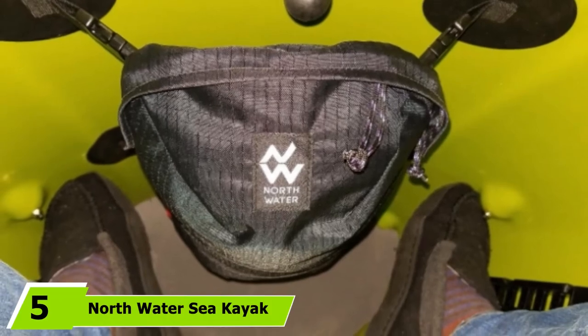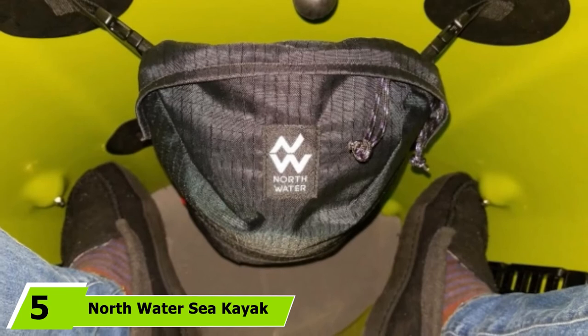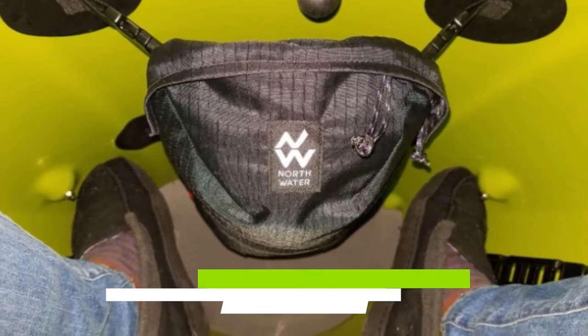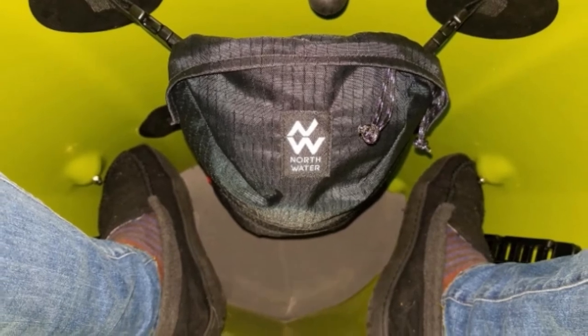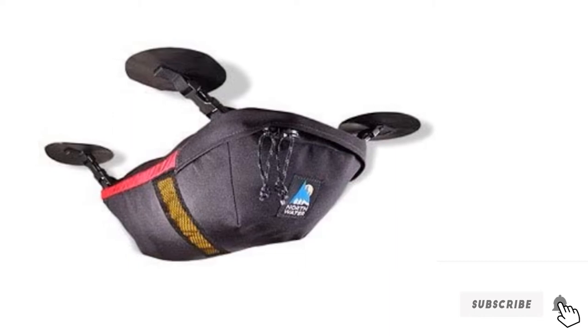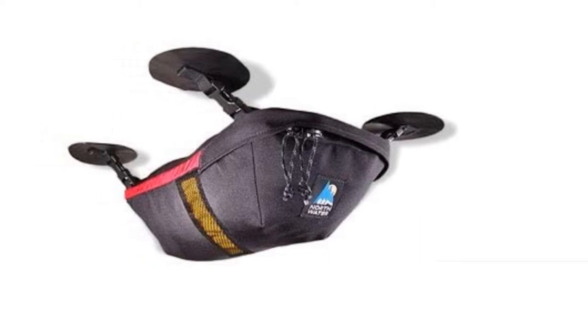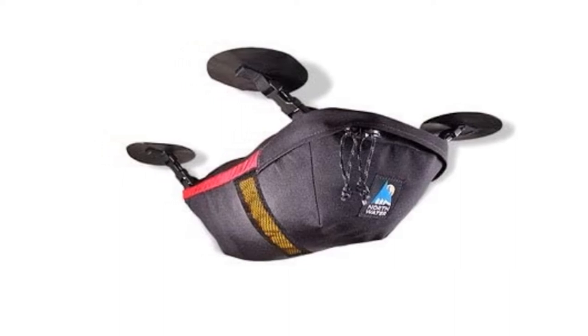The number 5 position is dominated by the Northwater Sea Kayak Under Deck Bag. This bag is a little different — it's designed to perform like a glove compartment for your kayak. So instead of providing additional storage on top of your deck, this one can be attached underneath your deck, inside your cockpit. It comes with vinyl pads that can be attached to your kayak using a suitable adhesive.